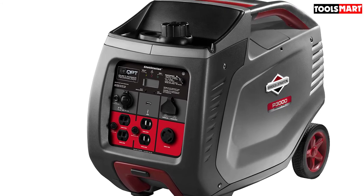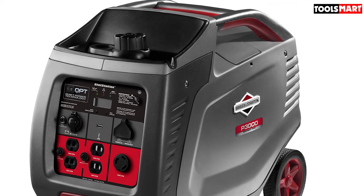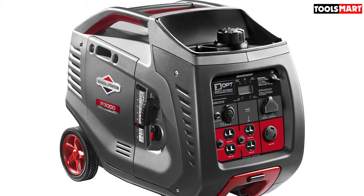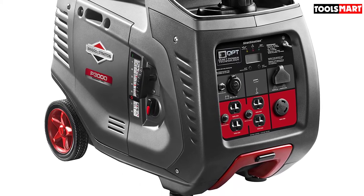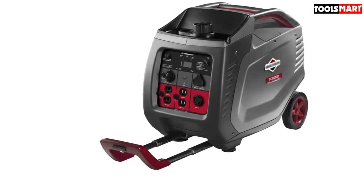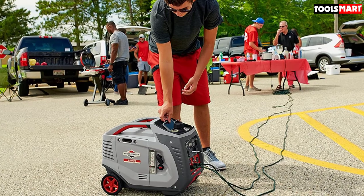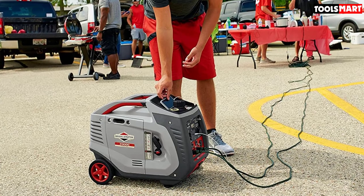It features an LCD screen that displays performance stats including the amount of power being used, maintenance metrics, and total unit hours. You can also connect two P3000 units together in a parallel connection for even more power. Moreover, it has enough power to start a standard RV air conditioner, which makes it perfect for campers, tailgating, and RVs with air conditioning units. Its lightweight and compact design, along with a telescoping luggage-style handle and 6-inch wheels, allow easy transportation to your tailgate or campsite, making it one of the best generators for campers in 2022.